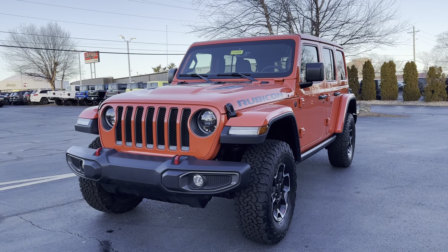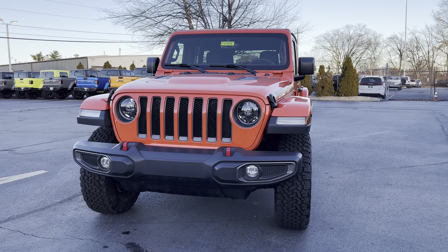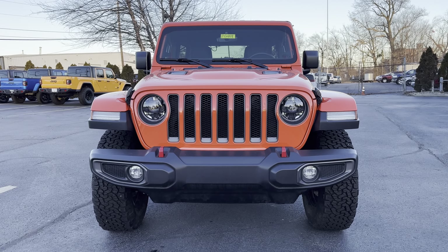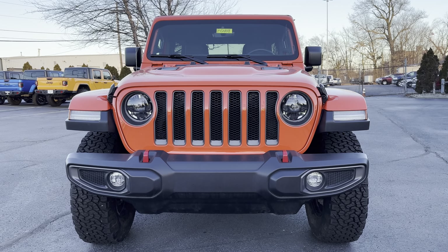Again, this is Daryl at Cross Chrysler Jeep, Louisville, Kentucky. This is a 2023 Jeep Wrangler Rubicon. You can reach me at 502-422-9178. Thank you.